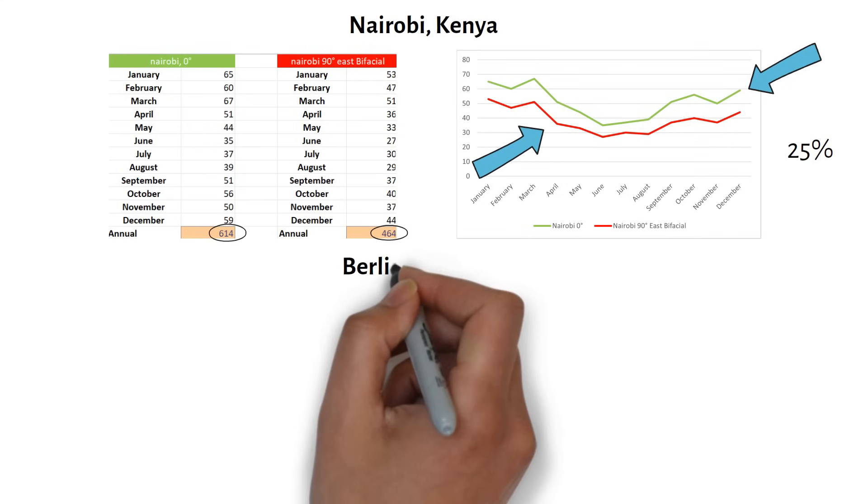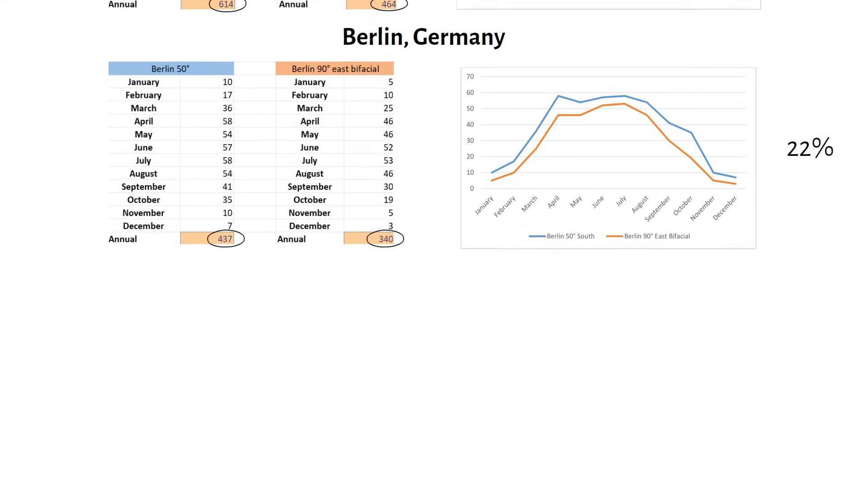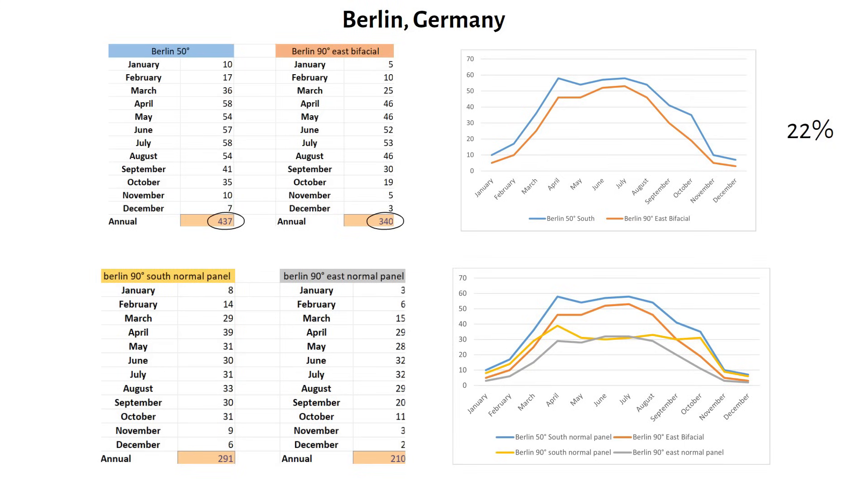In Berlin, Germany, a city located much further from the equator, using an optimal tilt angle of 50 degrees facing south, a standard panel yields around 437 kWh per year. Positioning a bifacial panel vertically facing east drops the yield slightly to 340 kWh — a 22% decrease compared to the optimal tilt. If your fence isn't transparent, making bifacial panels ineffective, vertical standard panels facing south produce 291 kWh annually, while east-facing vertical panels yield about 210 kWh — roughly a 50% reduction compared to an ideally angled south-facing panel.